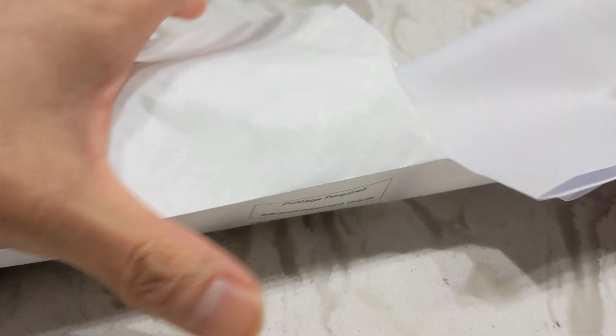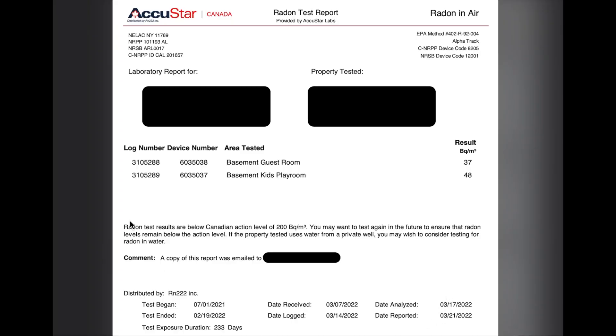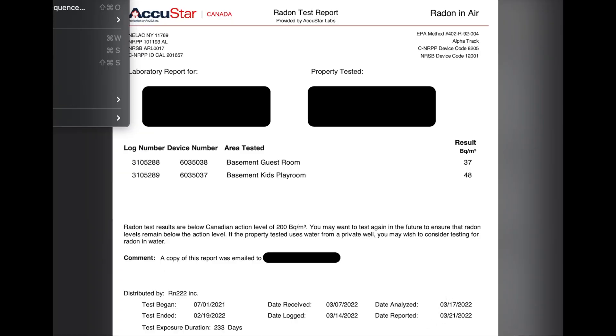take a picture of the sheet that has all the information, then toss your devices into the envelope along with the data sheets with the corresponding information for each device, seal it, and mail it off after filling in all your demographic information. A few weeks later you will get an email with the test results. As you can see, for our house both the guest room and the play room have fairly low levels of radon gas — about a quarter of the concentration that is associated with an increased risk for lung cancer.